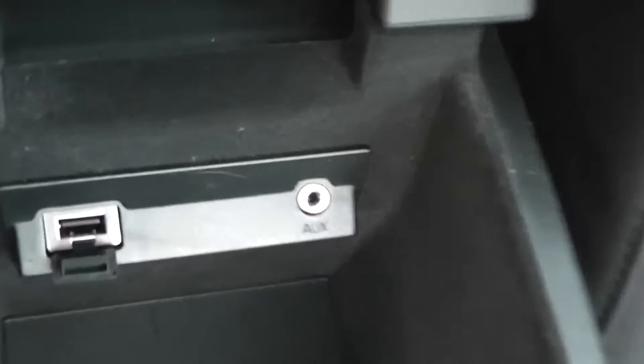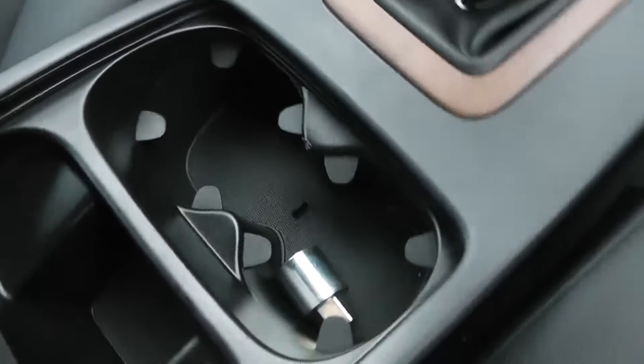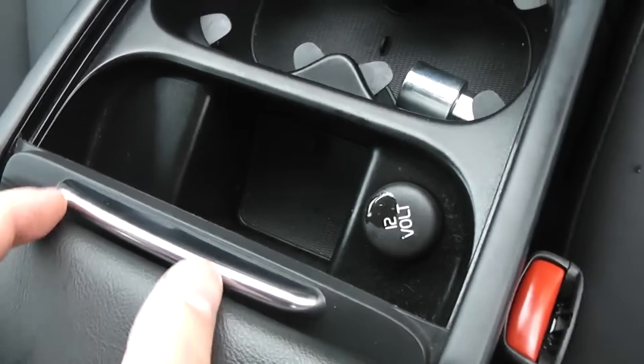We have large storage in the centre armrest as well, with a USB and an AUX slot for iPods, so you can connect your iPod and listen to music if you wish. Just in front of that there's also drink storage and a 12-volt power outlet.